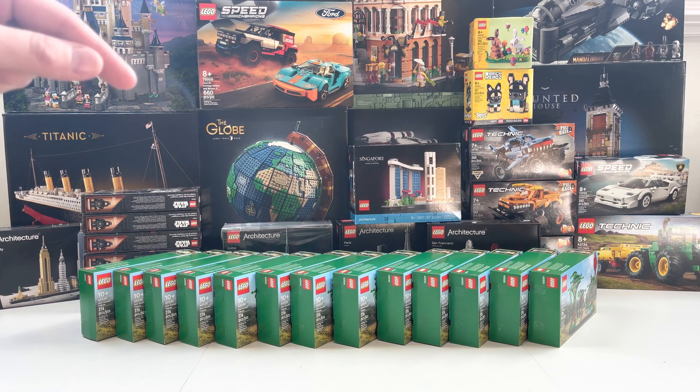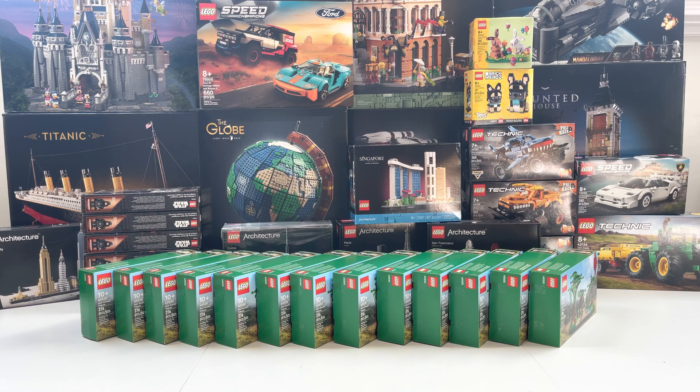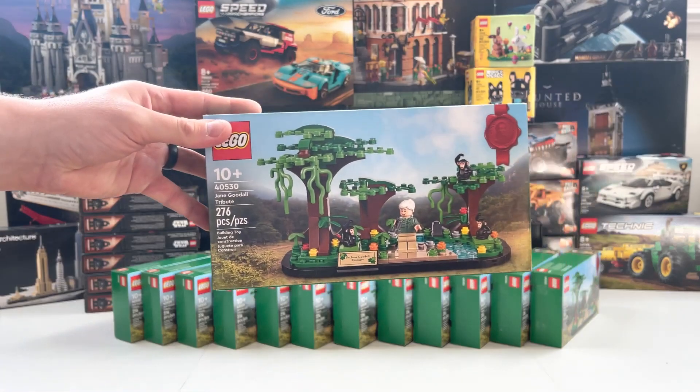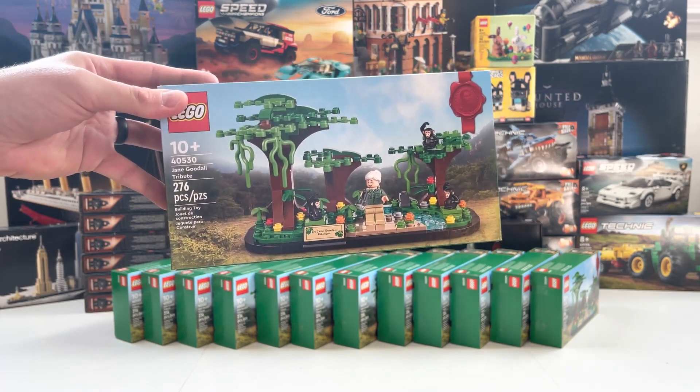By commenting, you'll be entered to win one of these Jane Goodall promos. If we can hit 200 views on this video, I will go ahead and select a winner, contact you, get your information, and ship you one of these awesome Jane Goodall promos.